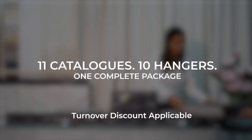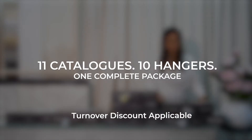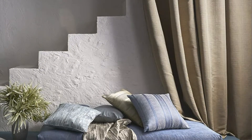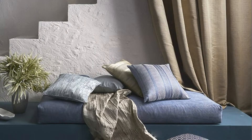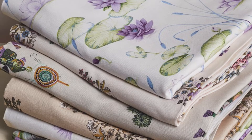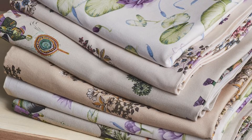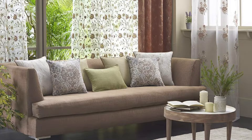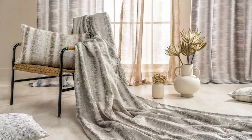11 catalogs, 10 hangers, one complete package. What do we have in this? Curtain and sofa fabrics curated by our in-house stylists, designer fabrics by D-Decor, a wide variety of designs, textures and quality, trending architect's choice fabrics — a complete showroom solution for the upcoming season.